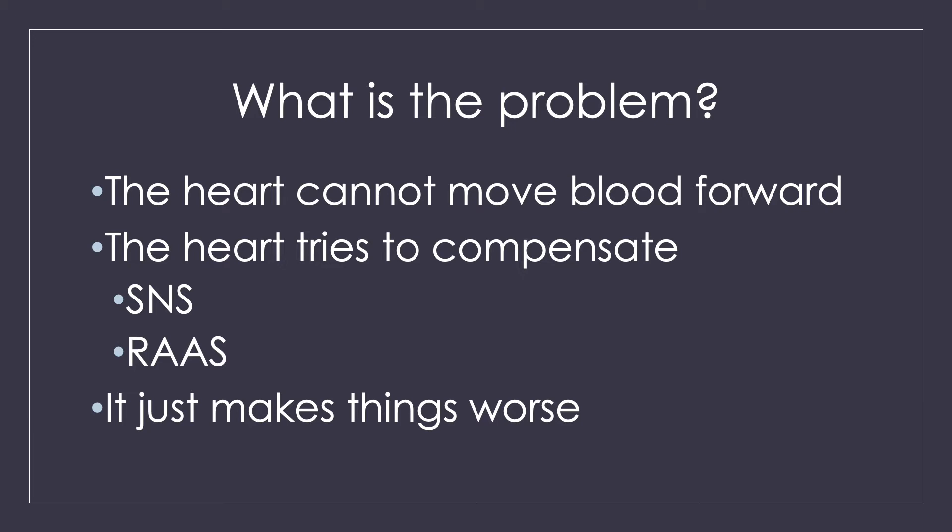The sympathetic nervous system increases your blood pressure and heart rate by constricting the blood vessels and trying to get the heart to squeeze harder. It really is trying to help. But when you already have a sick and weak heart, this just makes things worse.